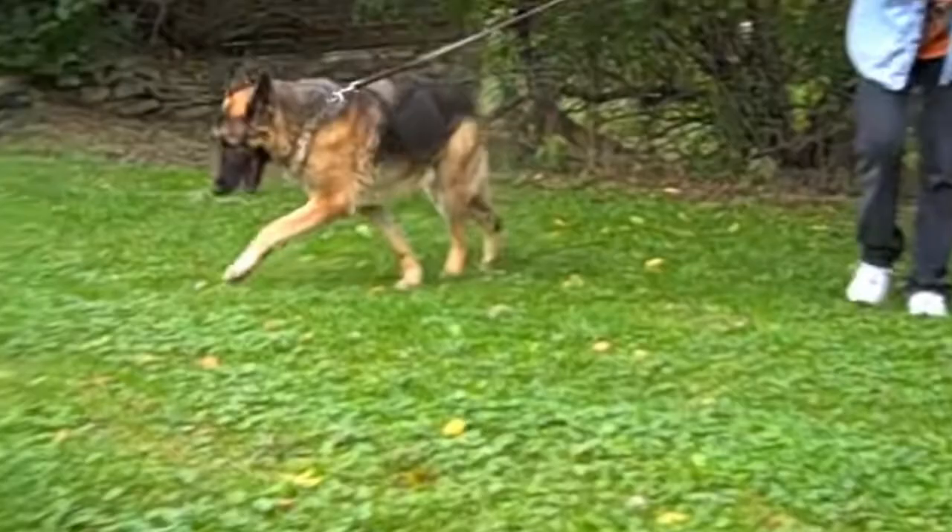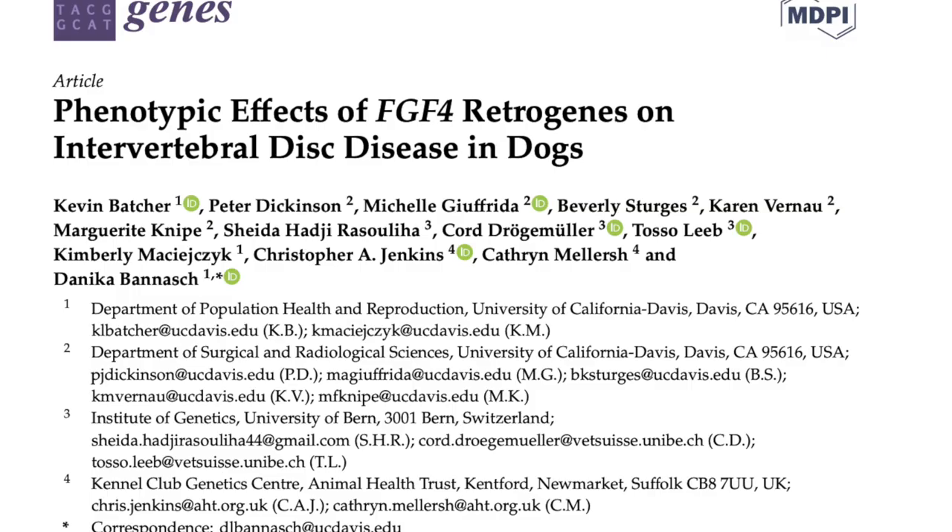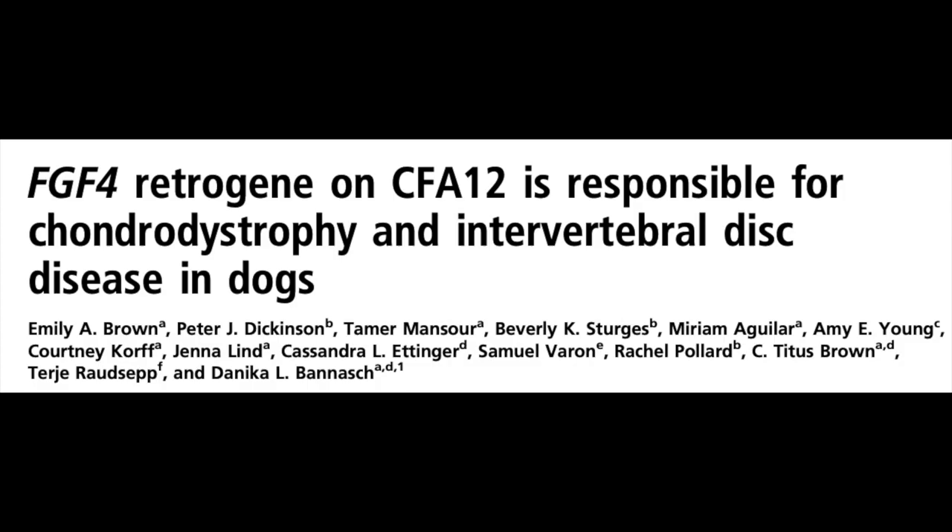Moving on to symptom number two, and this is ataxia. This is not specific only to disc herniations, nor is it specific even to spinal cord injury — ataxia basically means incoordination. If you see your dog suddenly developing an incoordinated gait combined with any evidence of spinal pain, that can clue you in, especially if you have a dog like a Dachshund, a French Bulldog, a Beagle, or any breed known to be predisposed to disc herniations, or if your dog has tested positive for a chondrodysplasia genotype.